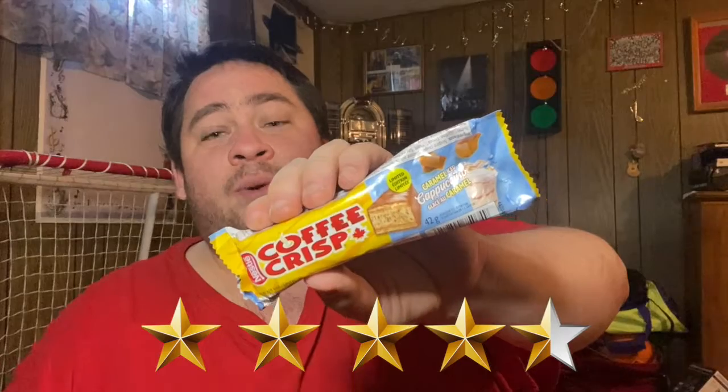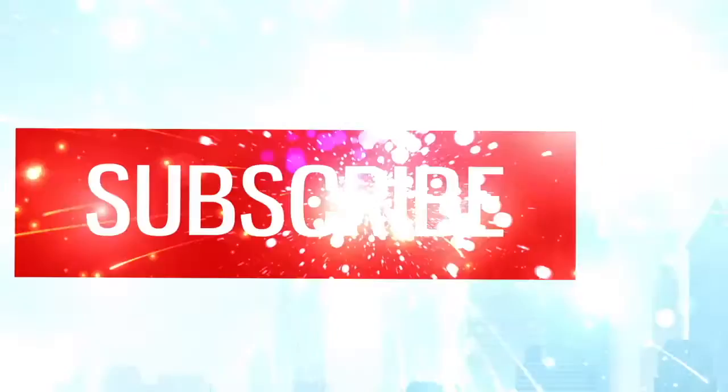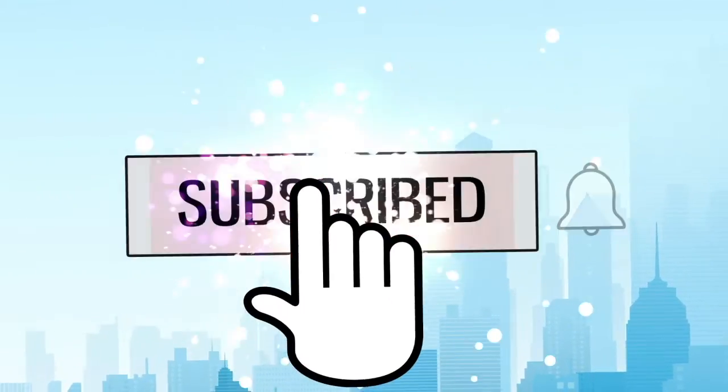My question for you guys: have you tried the limited edition Coffee Crisp Caramel Iced Cappuccino? If you have, let me know in the comment section below what you thought about it. Hope you guys enjoyed this review — if you did, give this a thumbs up and subscribe, and ring that bell notification. Please consider following me on Instagram, that's where you'll know what's coming up next. Thanks very much for watching — share this review with your friends and family, and I'll talk to you guys next time. Peace out.